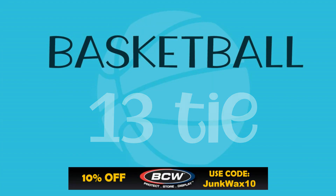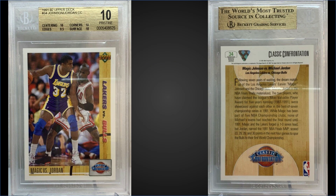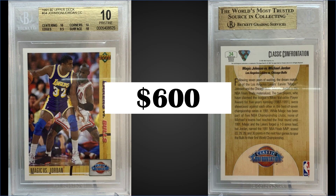Moving on, we have a tie in the 13th position. First up, from 1991 Upper Deck, we have the Michael Jordan and Magic Johnson Classic Confrontation card — one of my favorite cards from this set. This example was graded a Pristine BGS 10 and sold for $600. Subgrades were tens for centering, surface, and corners, and a 9.5 for edges. It has a pop of 24 in pristine condition with no higher graded black labels. PSA 10s sell for around $550–$575, so this is a pretty good price for a Pristine BGS 10. Boxes of 1991 Upper Deck sell for around $50 to $60.